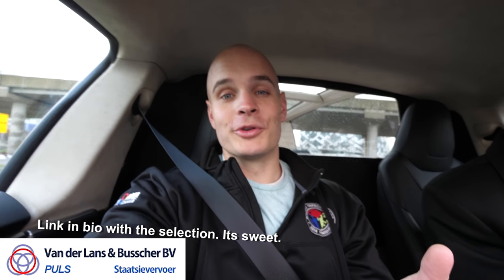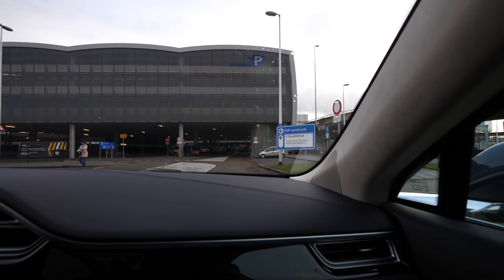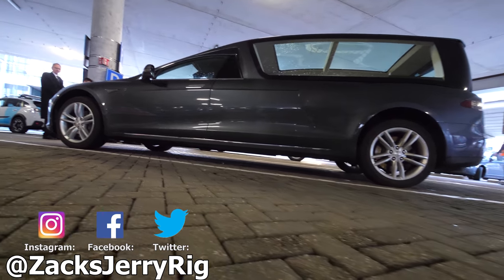The company that designed this hearse specializes in funerals and has quite a selection of different hearses they use. So if you have a funeral here in the Netherlands to take care of, this might be a valid option. That is it for the Model S Tesla — now we're off to the Mercedes event to check out their A-Class. Thanks a ton for watching, I'll see you around.